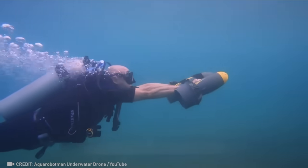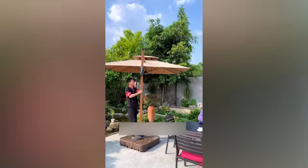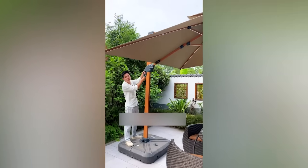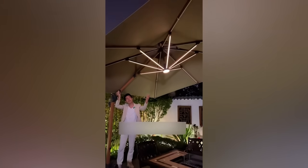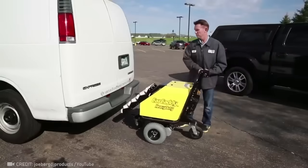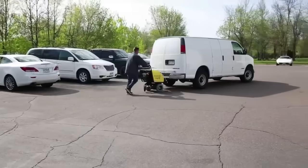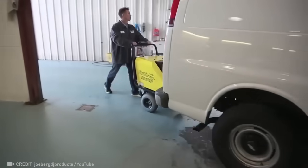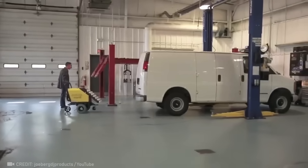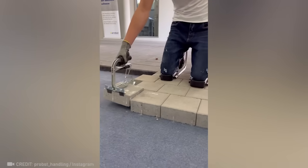Absolutely breathtaking! The design of this umbrella will allow you to enjoy your backyard almost 24-7. Why wait for a tow truck when you can rely on this incredible car pusher? While this guy is perfectly laying tile, this device makes sure he's in a comfortable position.